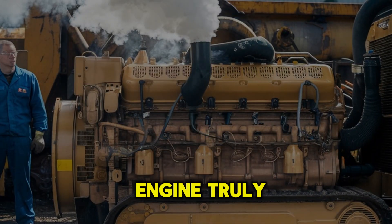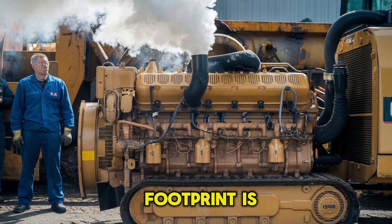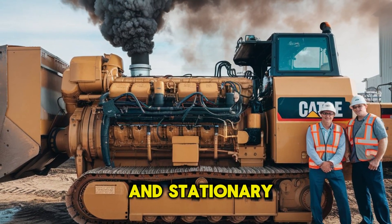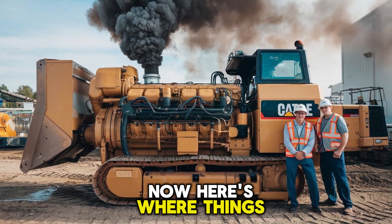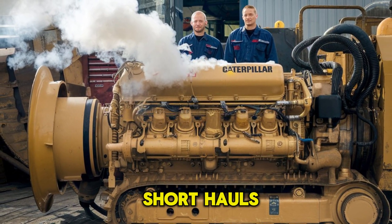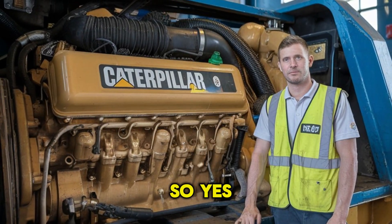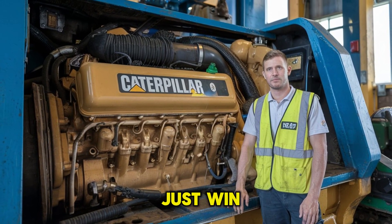What makes this engine truly shocking isn't just what it can do — it's how small its footprint is compared to a locomotive. This is a modular diesel titan that can be packed into heavy equipment and stationary generators, and still deliver locomotive-level muscle. Some newer locomotives, especially those built for short hauls or switching yards, run engines producing around 2,000 to 3,500 horsepower. In that matchup, the C-175-20 doesn't just win — it dominates.